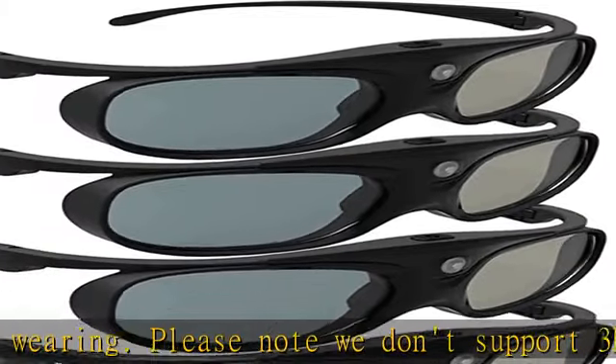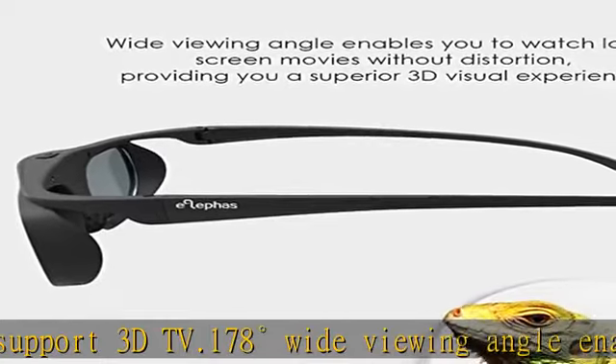Easy operation — simple one button operation with auto 5 seconds standby and 5 minutes shut off. Detailed user manual included.